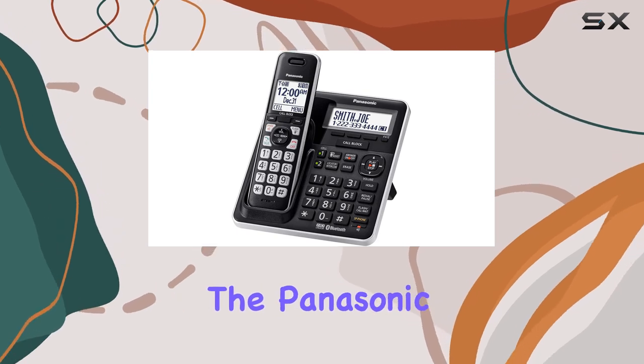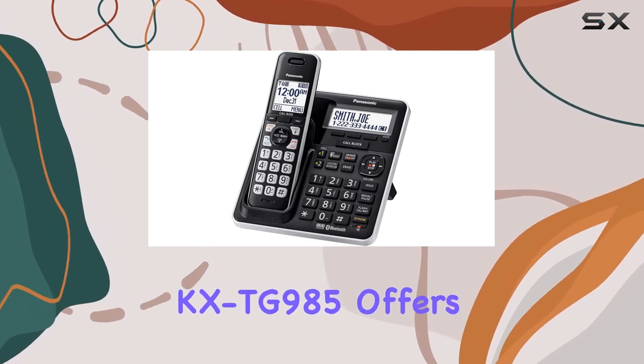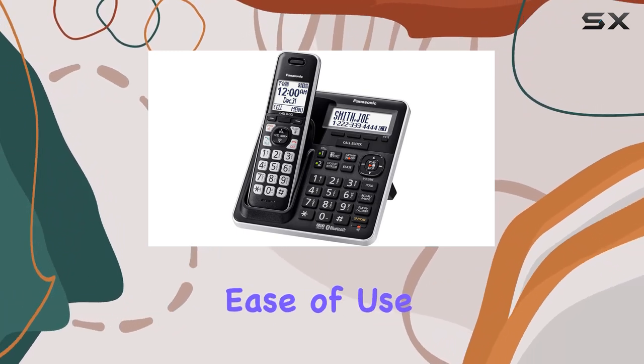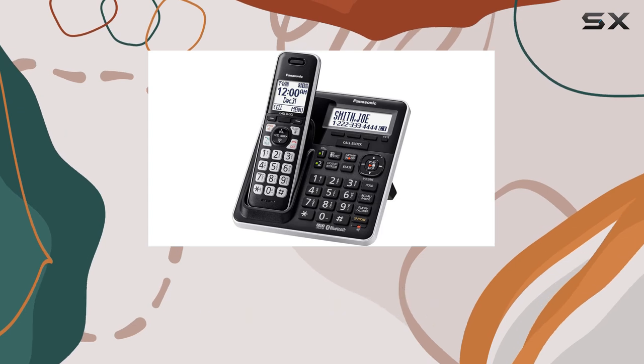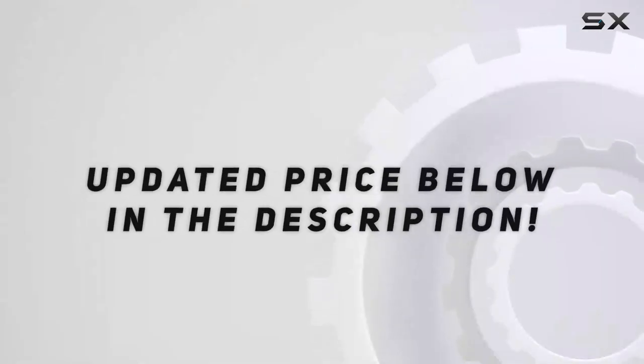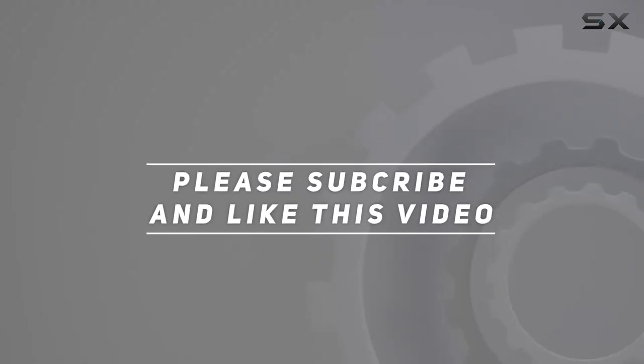Overall, the Panasonic KX-TG985 offers a sophisticated blend of functionality, ease of use, and modern technology, making it a top choice for anyone looking for a comprehensive cordless phone solution. Check out the video description for the updated price, and thank you for watching.